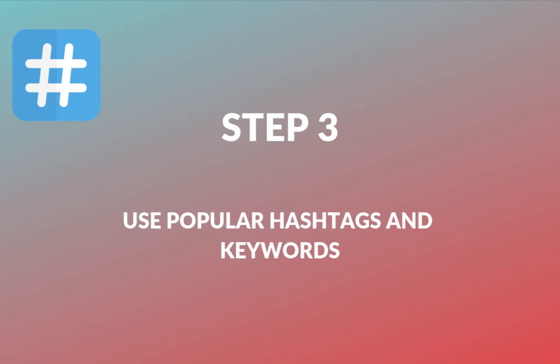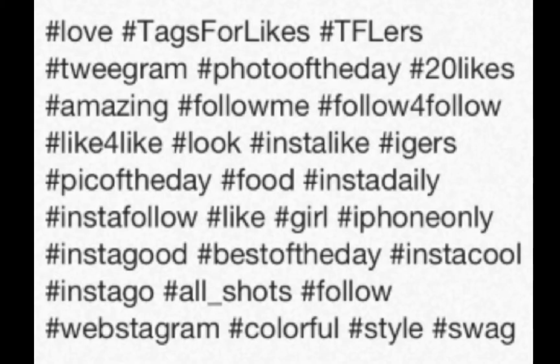The third step is to use popular hashtags and keywords. Hashtags are certain words that people search on social media. If you go on Instagram and type a particular name or subject into the search bar, there will be a lot of relevant posts. By using hashtags, it will drive more people to reach your profile. It's really important to keep in mind what people are searching for now, and to give your customers what they want and are looking for.